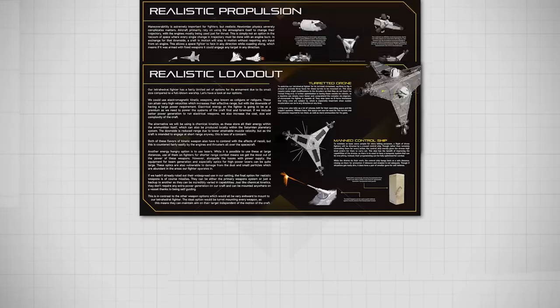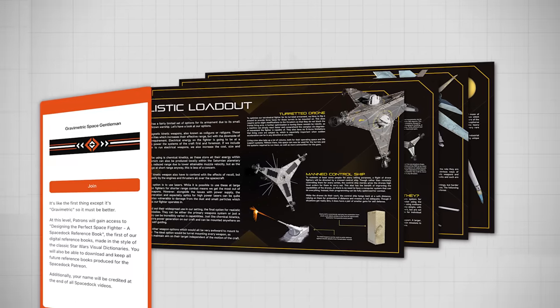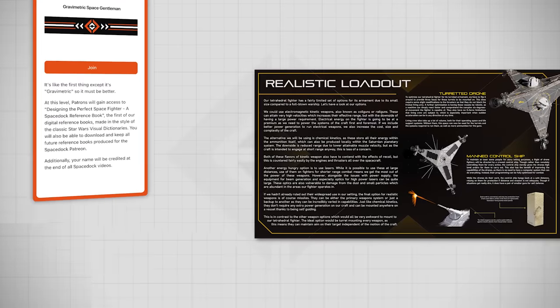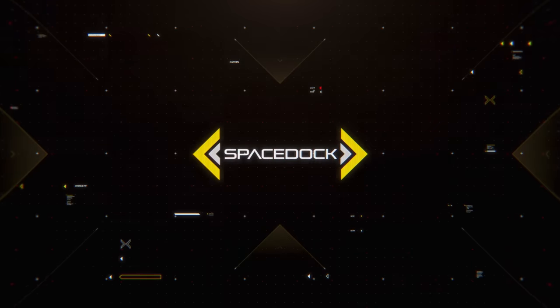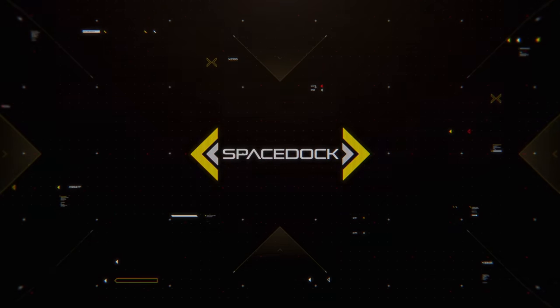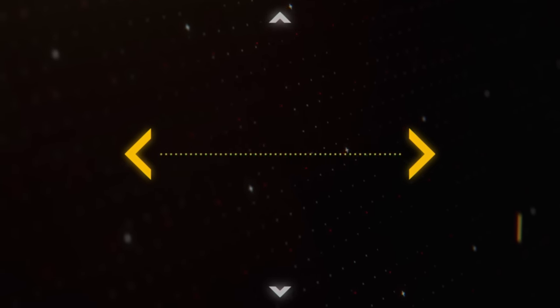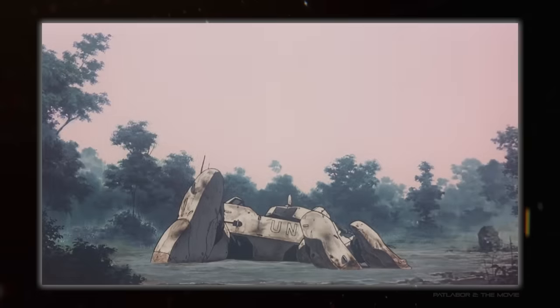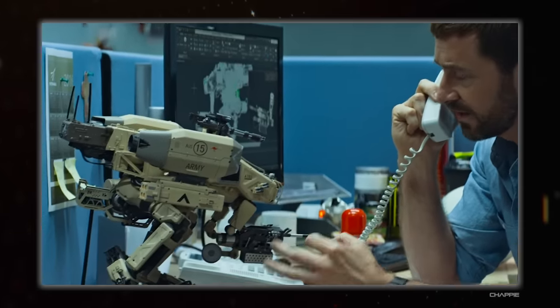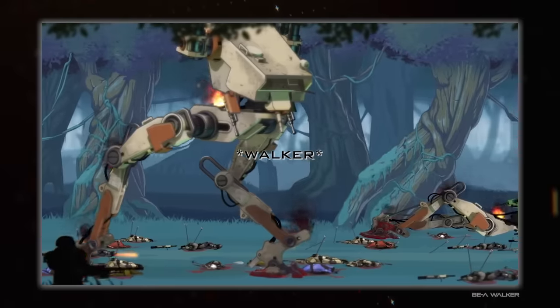Do you like fighters or spacecraft design? Grab your copy of the first Spacedock reference book all about these topics on our Patreon through the link in the description and pinned comment below. Hello everybody and welcome back to Spacedock. I'm Hojuana and today I'm going to cover my top 10 walkers, which is an odd thing to define because there's so much crossover with mechs, but I think I sort of figured it out mostly.